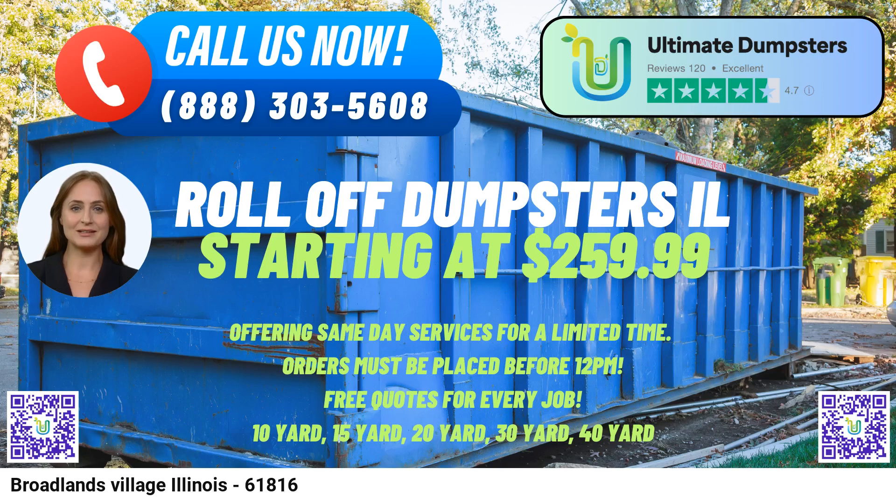The 10-yard dumpster typically measures approximately 12 feet long, 8 feet wide, and 3.5 feet high. It's suitable for small to medium-sized projects, such as cleaning out a garage, disposing of yard waste, or tackling a small home renovation.